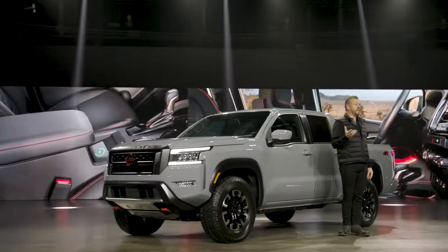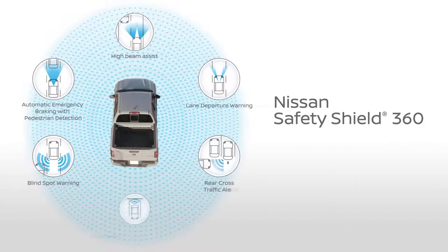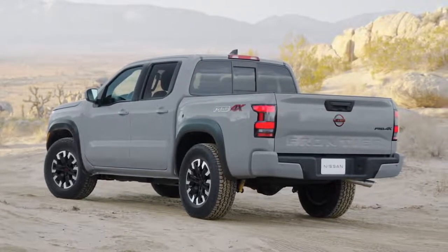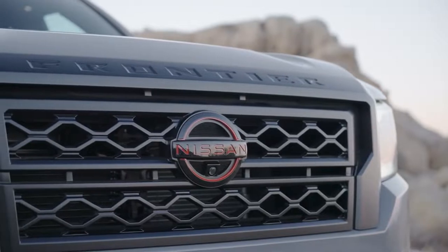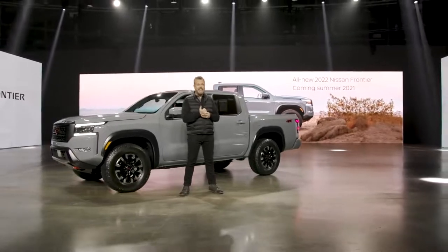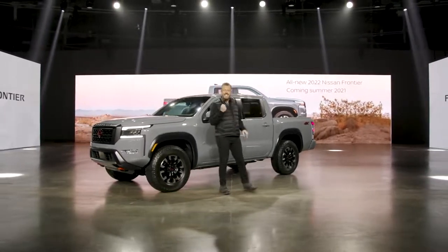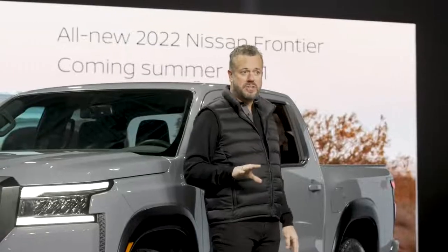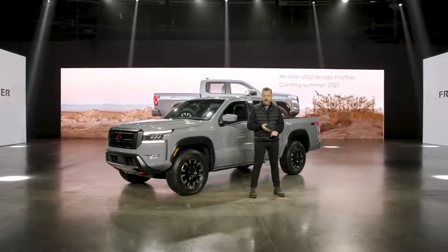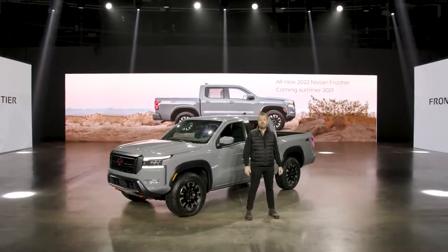Occupant safety is another element of the new 2022 Frontier, with Nissan Safety Shield 360, including class-exclusive rear automatic braking available on all grade levels. Frontier also features eight total airbags. So that's a quick look at the all-new 2022 Nissan Frontier — a right-sized midsize pickup that has stayed true to its heritage while addressing the modern consumer's needs. Bold new styling, exhilarating capability, a modern utility-centric interior, and a long list of safety and advanced technology features. It's coming to a Nissan dealership near you this summer.